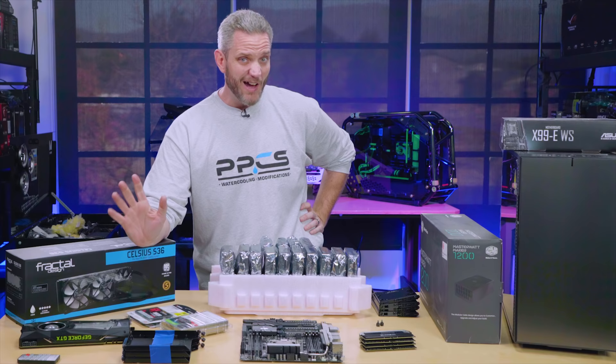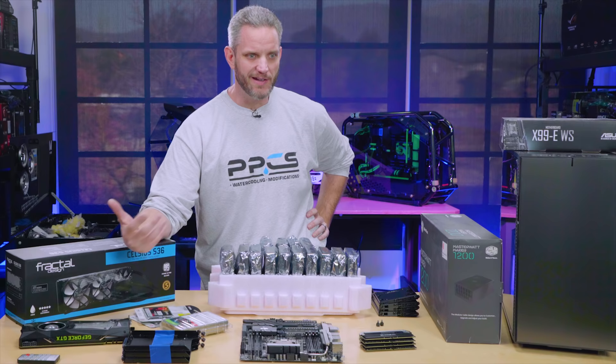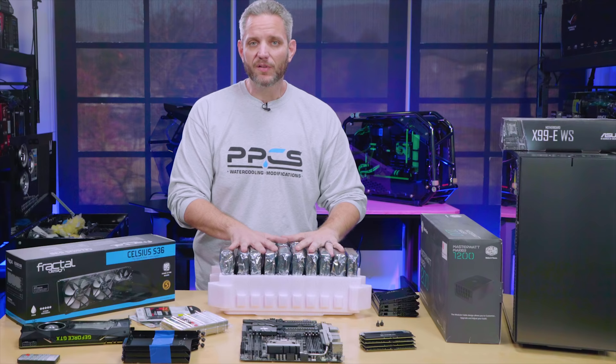I wanted to kind of tease what's coming up. Today I'm actually going to show you how to do cable management — probably one of the most recommended videos I've ever been asked to do. Usually I'm like, you just zip tie the thing to the thing and put it out of the way and you're done, but it continues to be requested. I thought what better video to do that on than a build that has a ton of hard drives and a lot of power cables. If we make that look good, you can make anything look good.